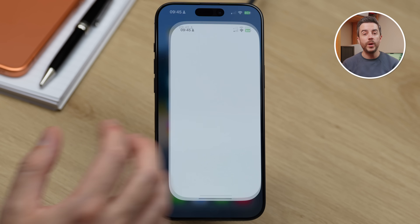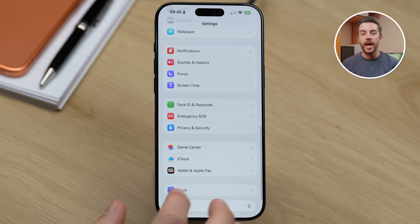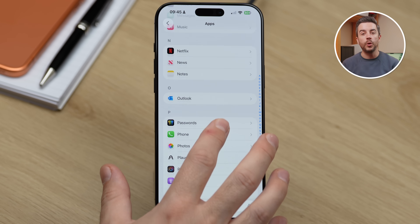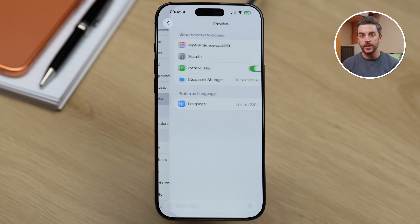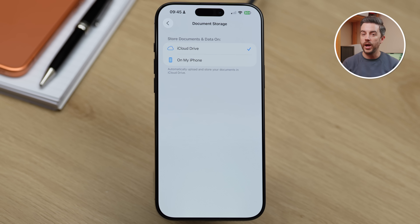You can also choose whether you'd like to store those documents locally on your iPhone — meaning no cloud storage — or in iCloud Drive, which makes the file available not only on your iPhone but also on your Mac, iPad or any other devices connected to your iCloud account. To change where documents are stored, go into Settings, scroll all the way down and choose Apps, then scroll down and tap Preview. Inside here you'll see an option called Document Storage. Tap that and you can choose between Local Storage on your iPhone or iCloud Drive.